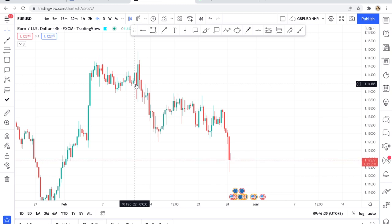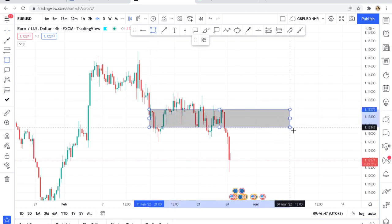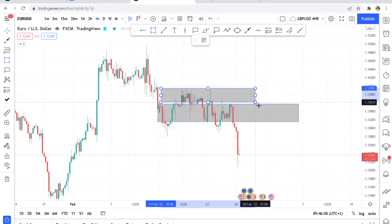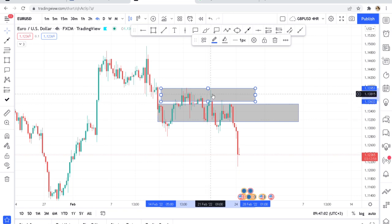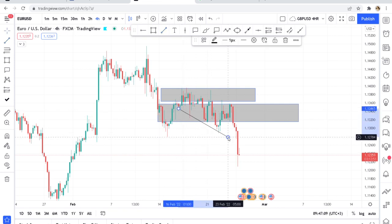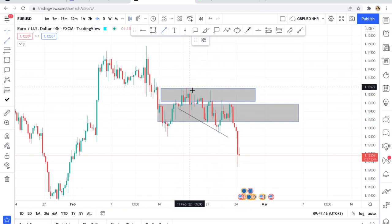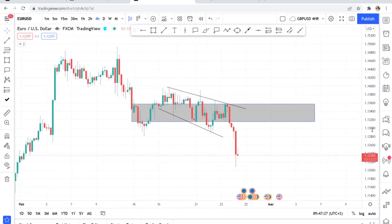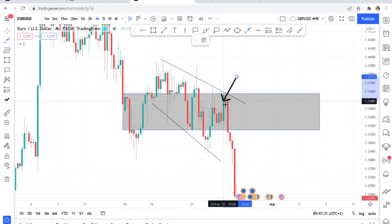This is what I saw and sent to the group. There was a zone where the buyers were not able to push the market. It started from here, and the buyers were very weak — sellers would come in, buyers would try again. You can see the market was making lower lows, and the buyers were also making lower highs, so buyers could not push the market up.